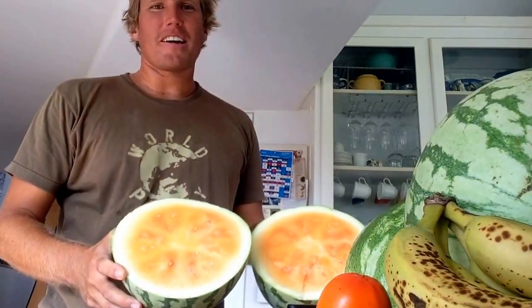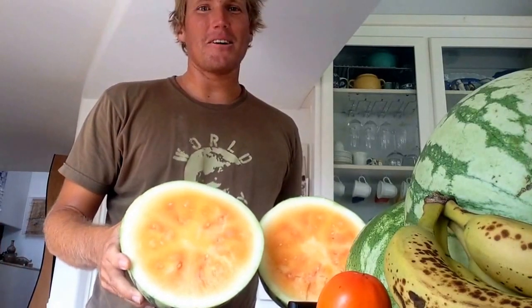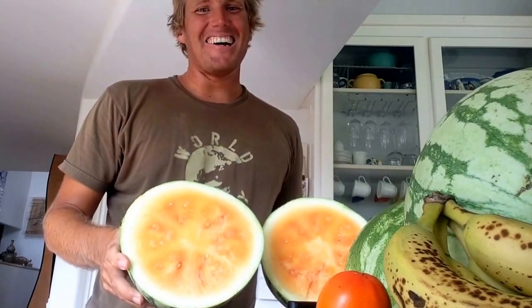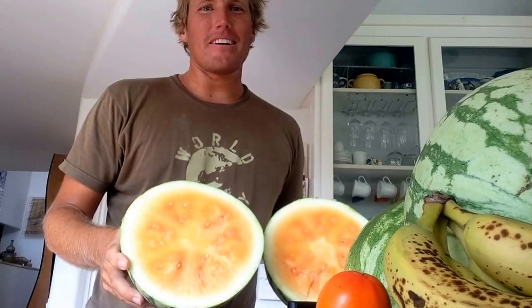I guess there's been a watermelon challenge going around, so I'm going to challenge myself to it and eat this watermelon. I'll show you the results when I'm done.